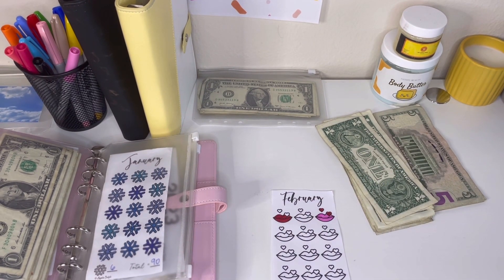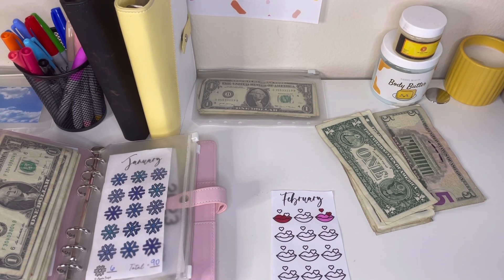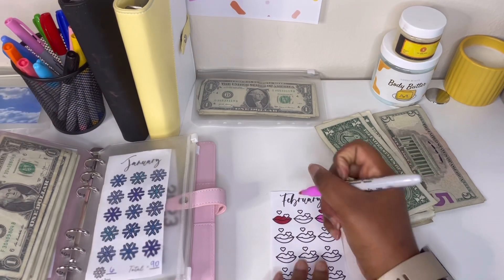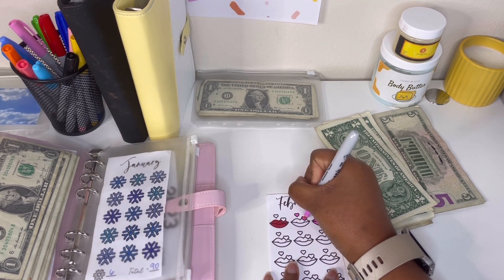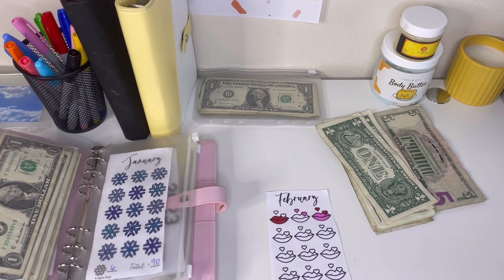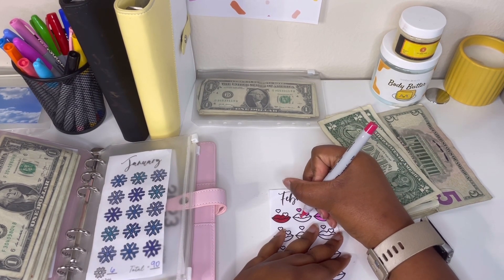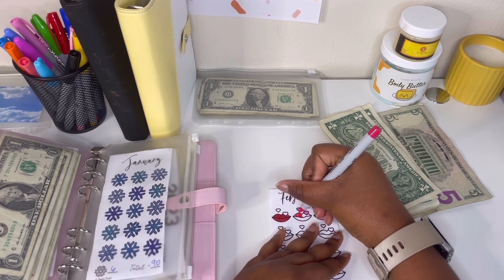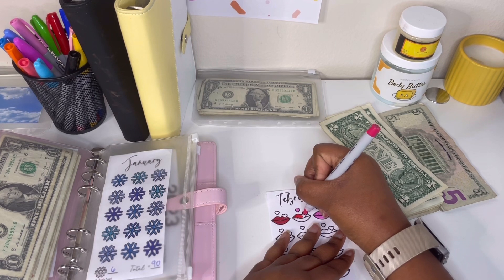Also, happy Black History Month! My slogan for this month is 'I am Black History' — I have it on my goal board and I just find that so cute. If you guys have any Black History facts, please leave them below. I'm definitely going to ask in each video this month, because I love that kind of stuff — there's just so much you don't know when it comes to Black History, and I am willing to learn.